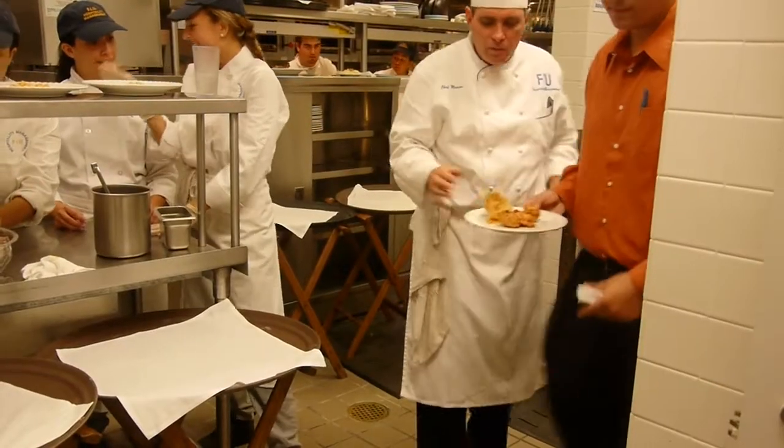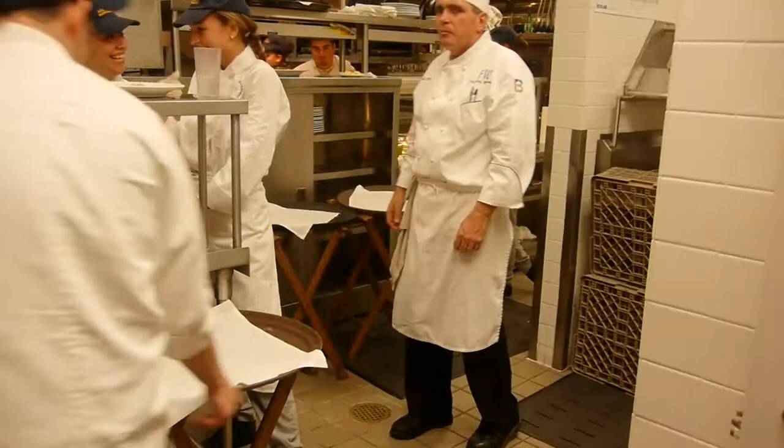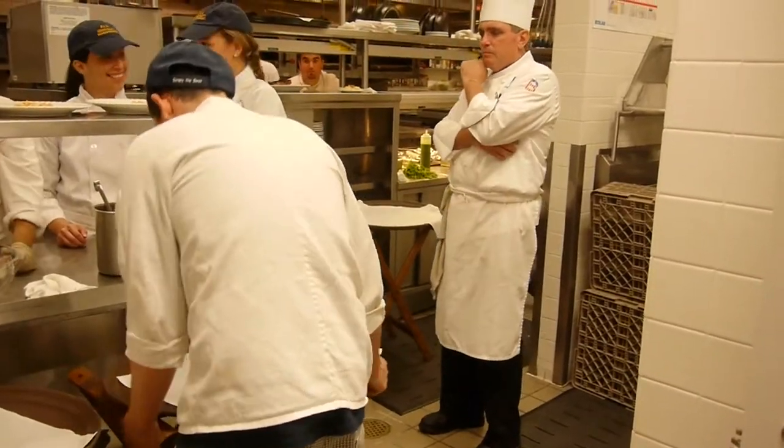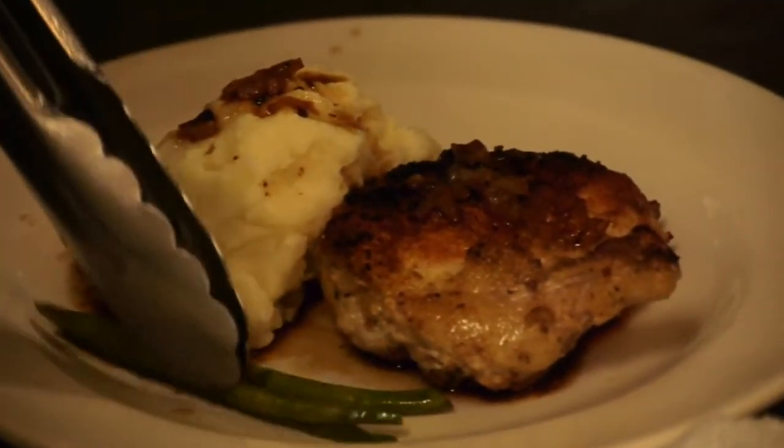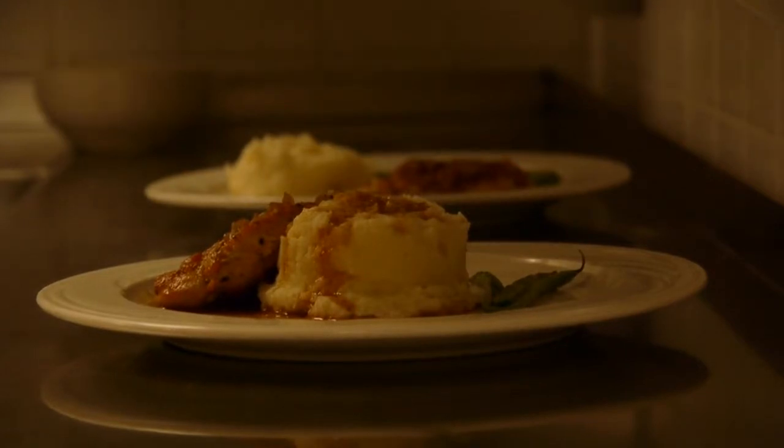He guides students through the whole process. We go through two rounds of refining on the menus. The first round is really taking their ideas and narrowing it down to a few items. And then the second round is really refining that to a specific set of items, and then they go through a testing process.